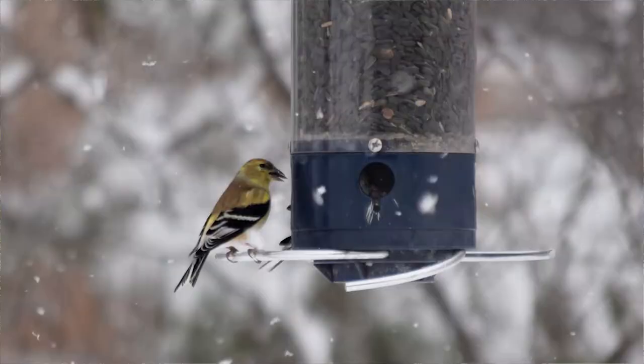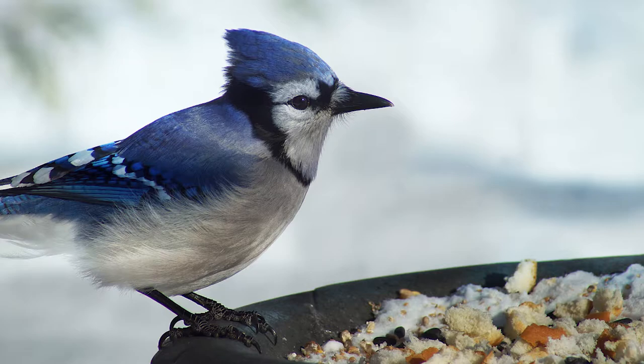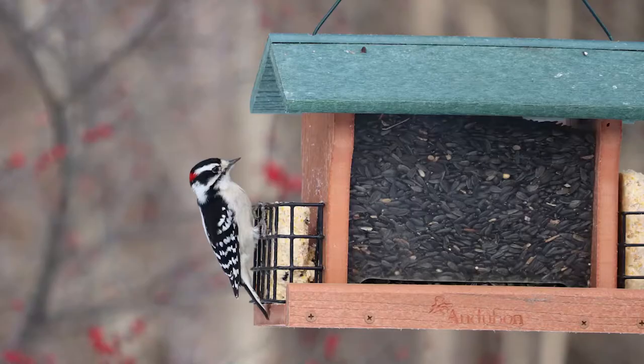Feeding the birds in your backyard can be a great way to connect with the wildlife around you and bring their worlds a little bit closer to us. Providing a variety of different types of feeders as well as different types of food will attract the greatest diversity of birds to your area. For example, we have several tube feeders here which are preferred by the finches and smaller sparrows. We also have a platform feeder preferred by the blue jays, and a hopper feeder featuring suet cakes where our nuthatches and woodpeckers like to show up.